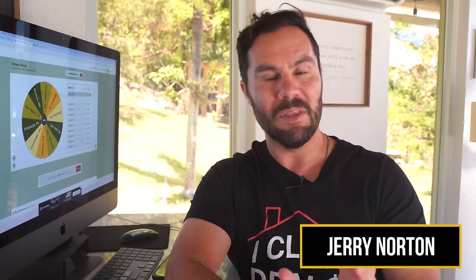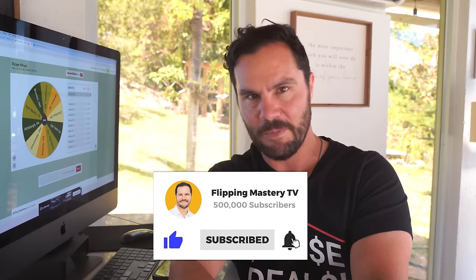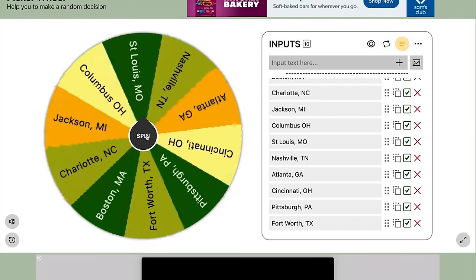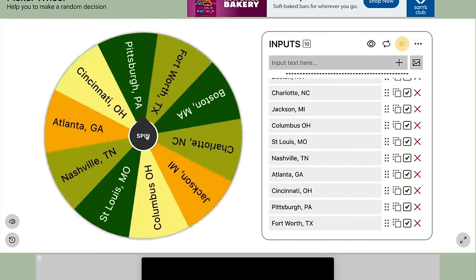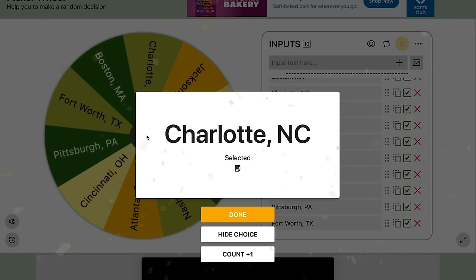If you're new here, my name is Jerry Norton. I make millions of dollars a year wholesaling and flipping houses, and here on my YouTube channel I show you how to do the same. If you want to be a flipping genius and live your dream life, subscribe to my channel. Okay, let's spin the wheel and pick a market — Charlotte, North Carolina. Let's go find a deal.